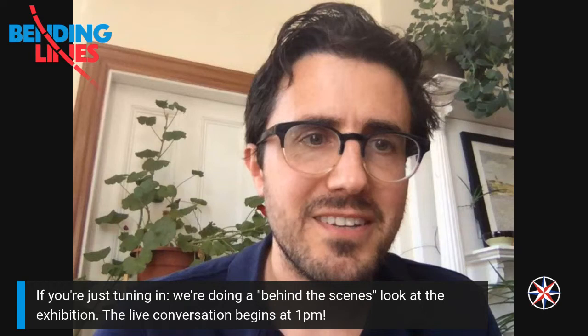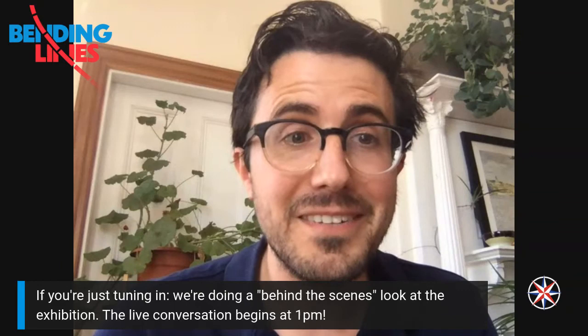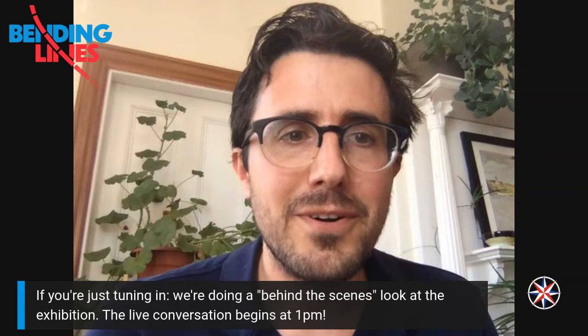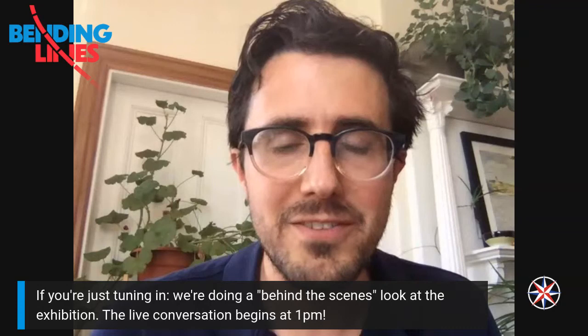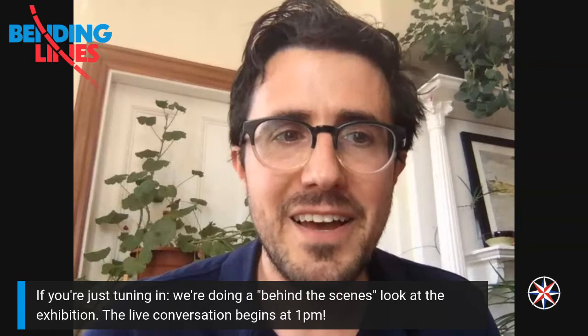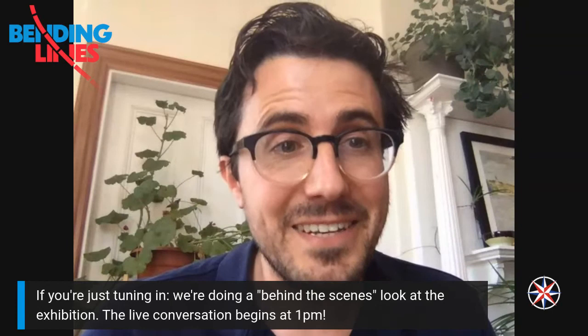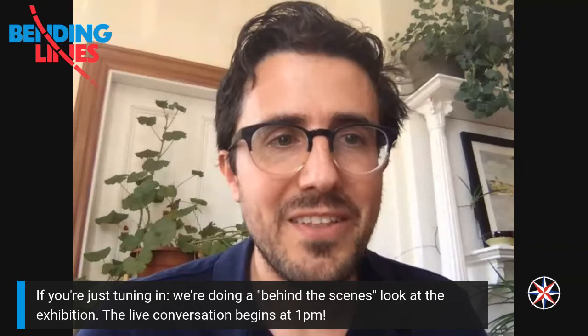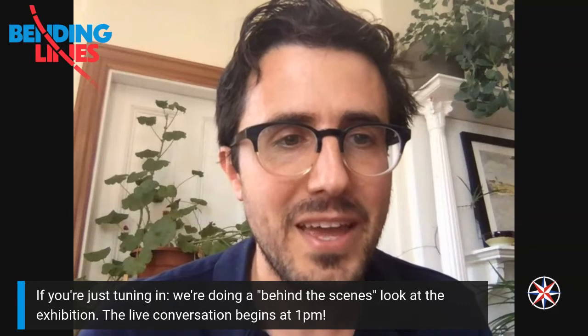Hi everyone, good afternoon or good morning or good evening depending on what time zone you're joining from. It's only 12:55 here in Boston, so we're not quite starting just yet, but if you're showing up early I'm going to take you on a little behind-the-scenes tour of our exhibition as a prize for being an early bird. We'll get the proper talk started in about five minutes at 1 PM Eastern, but before then I'll share some objects that didn't make it into the exhibition. At one o'clock we'll start our talk and bring in our special guest, Maggie Owens.